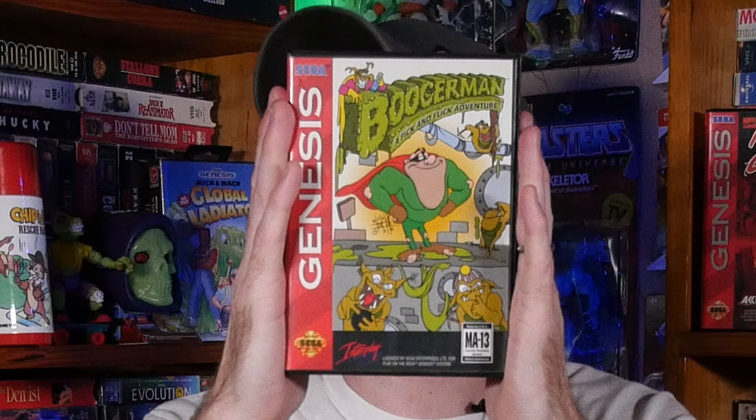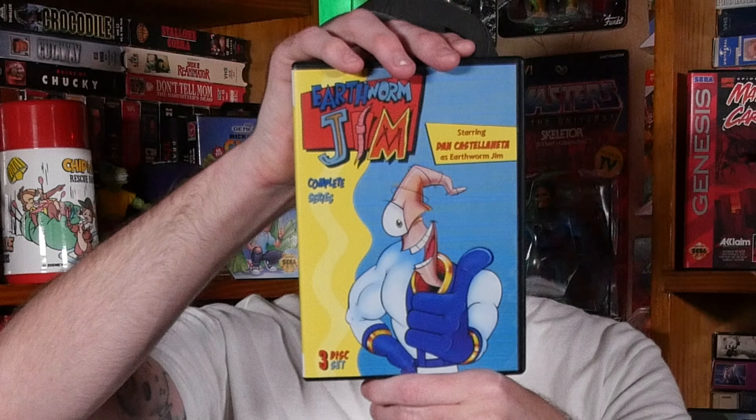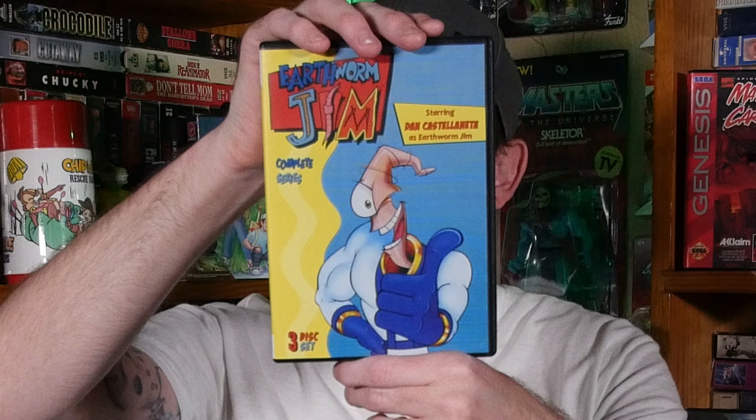I love Booger Man. I think it's pretty funny that him and Earthworm Jim are like arch nemeses. I highly recommend it — I can't wait to get further, I'm on like the second level. Speaking of Earthworm Jim, I picked up Earthworm Jim: The Complete Series on DVD.